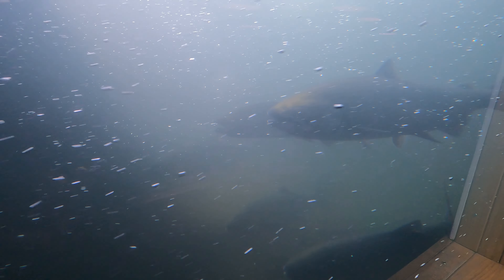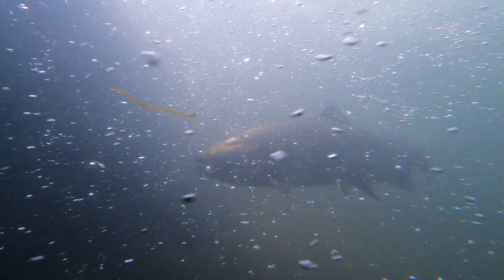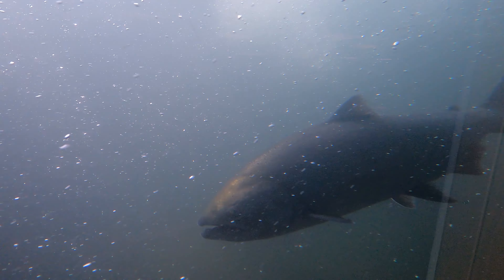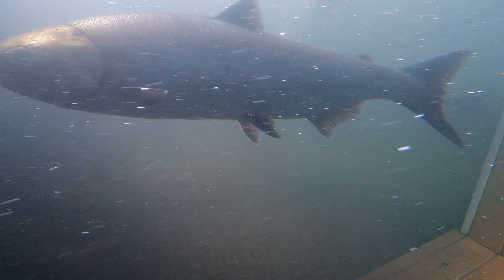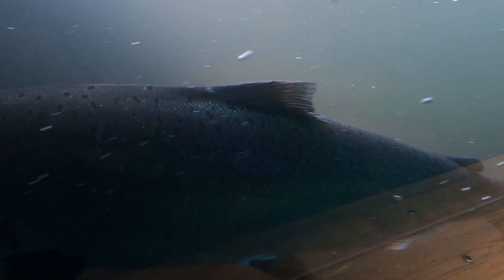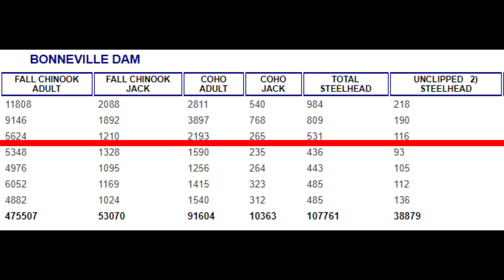That is a nice wild fish right there. That is a dandy. Now many of you know, but for those of you that don't, you can spot the wild salmon as those still have their adipose fins — these fins right here. Today, the 19th of September 2023, over 5,600 Chinook and over 500 Steelhead, 116 of which are wild, passed the dam.